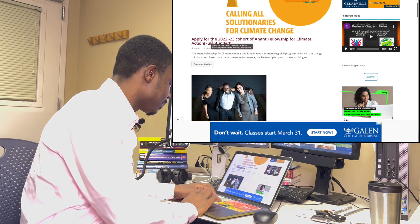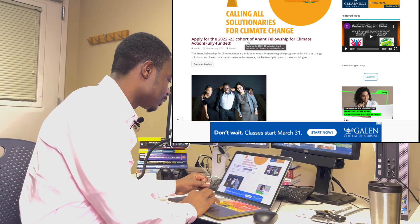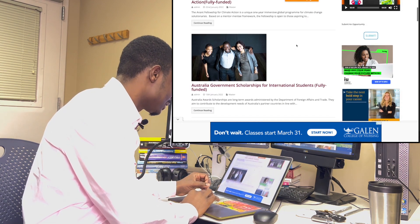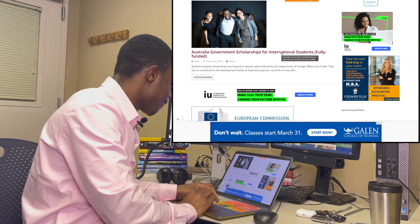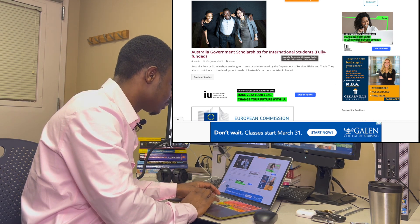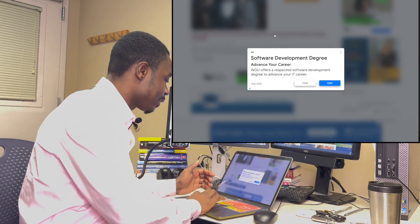Here are scholarships for Master's degree programs. This one says: apply for the 2022–2023 cohorts of Announce Fellowships for Climate Action — it's a fully funded opportunity. If you scroll down, there is also the Australian Government Scholarships for International Students, which is also fully funded.